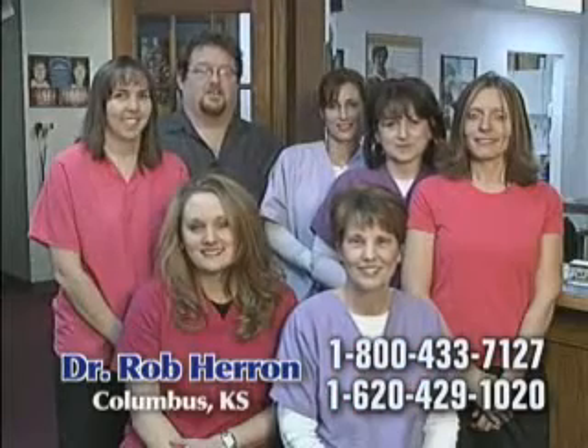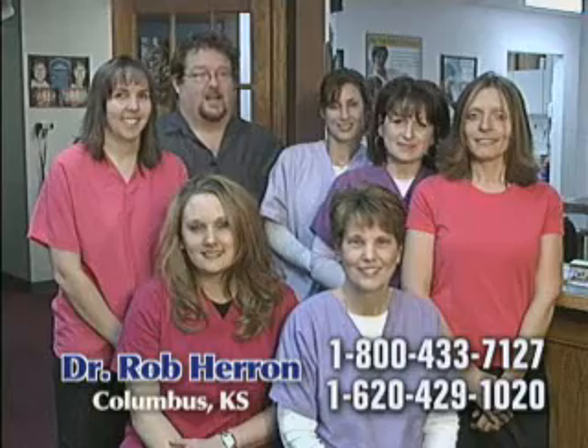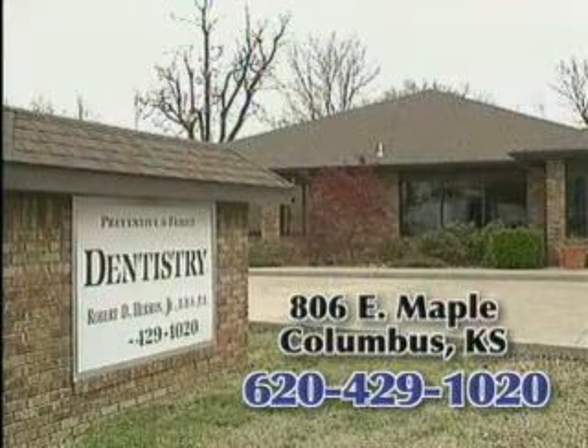Visit our office to see if you're a candidate for this new, easy style of dentistry. Thank you.